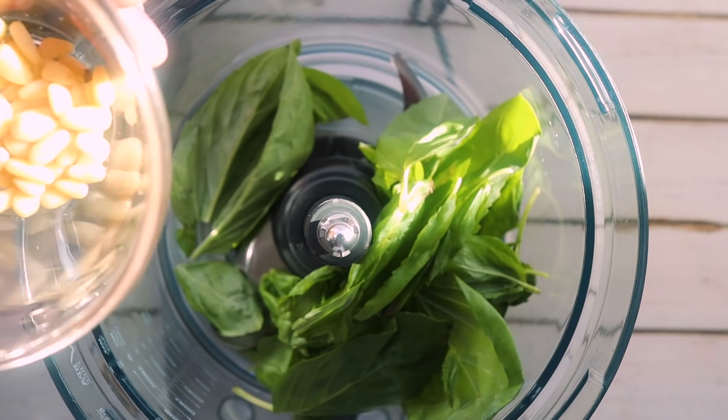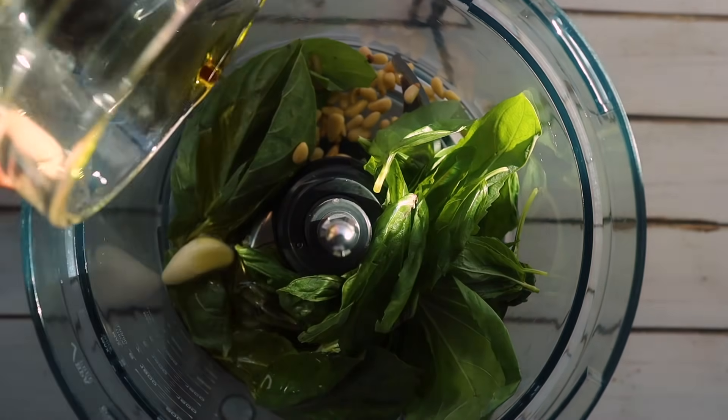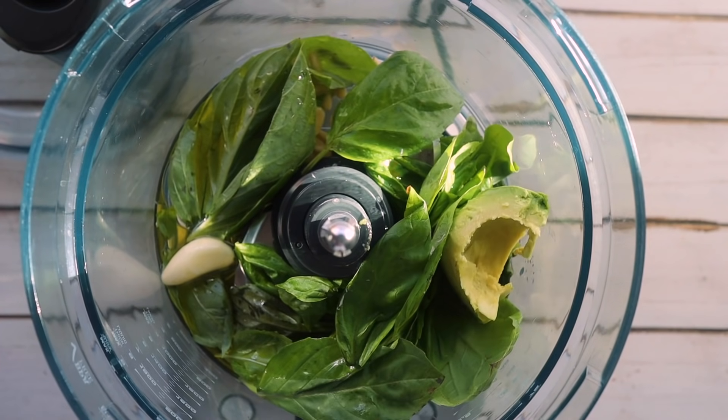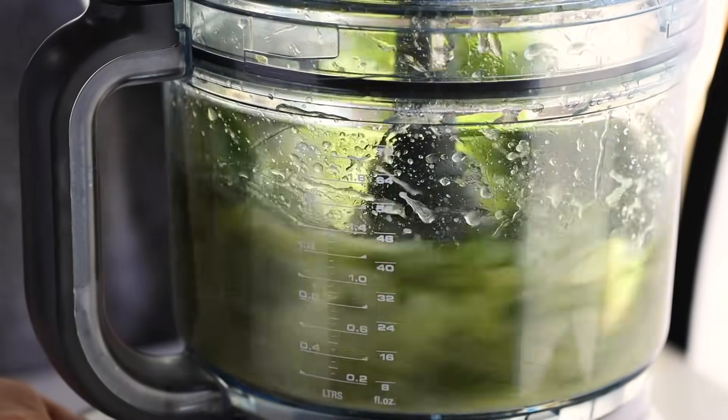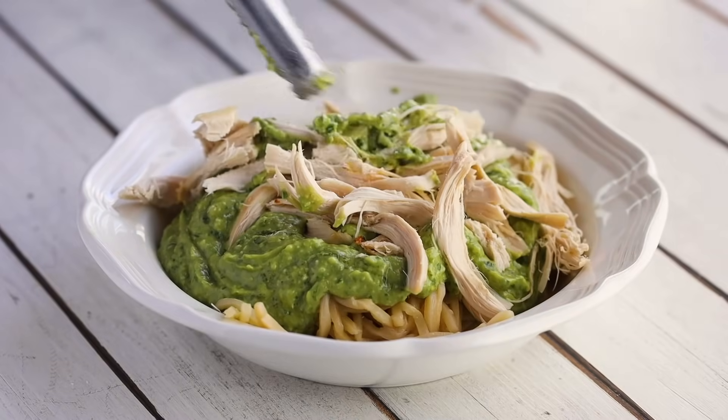The next recipe is an avocado pesto pasta. Start by making the avocado pesto in a food processor — add two cups of basil leaves, one tablespoon of pine nuts, one clove of garlic, a quarter cup of olive oil, and a third cup of water. Pulse until smooth, then lay it on top of your favorite low-carb noodles, whether that's zucchini noodles or hearts of palm noodles. Add a little lemon juice or lemon zest for kick, some red pepper flakes, and shredded chicken for protein.